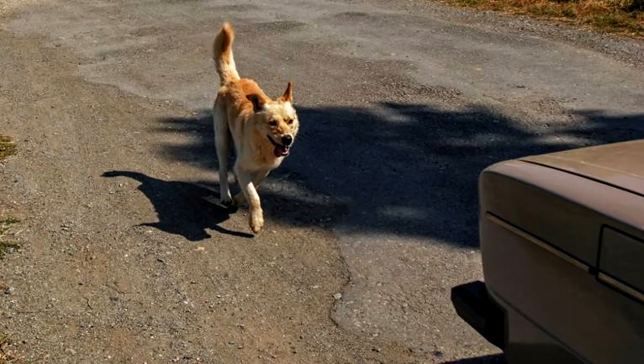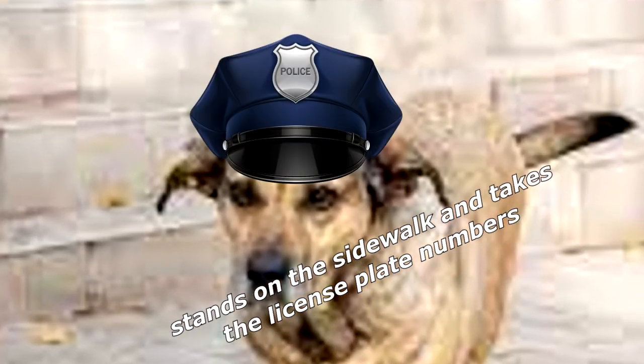My dog is so lazy he doesn't run after cars like other dogs. He stands on the sidewalk and takes the license plate numbers.